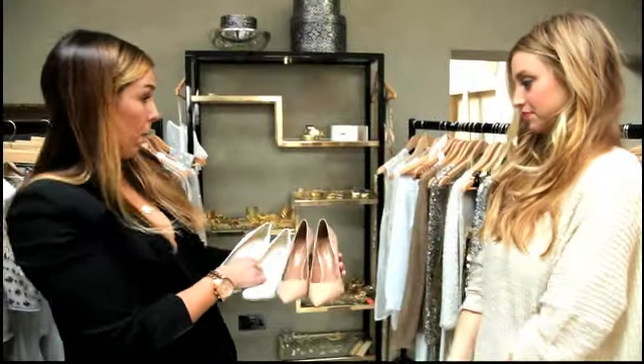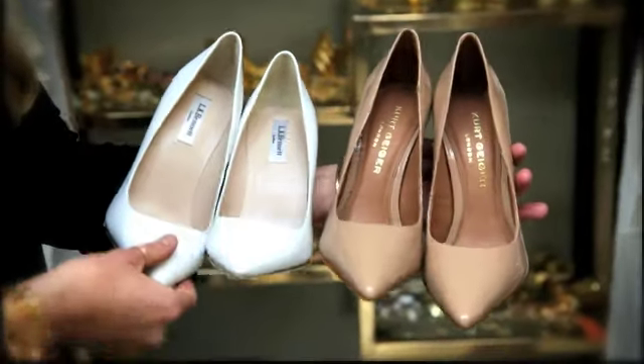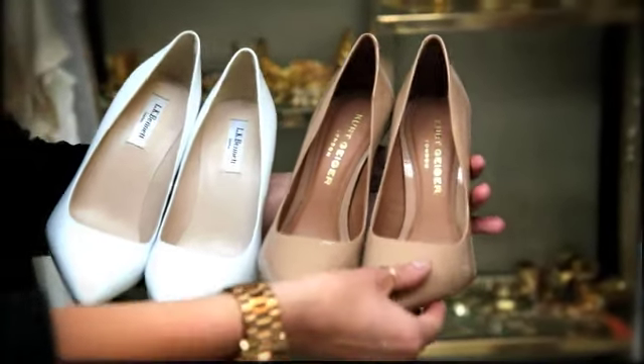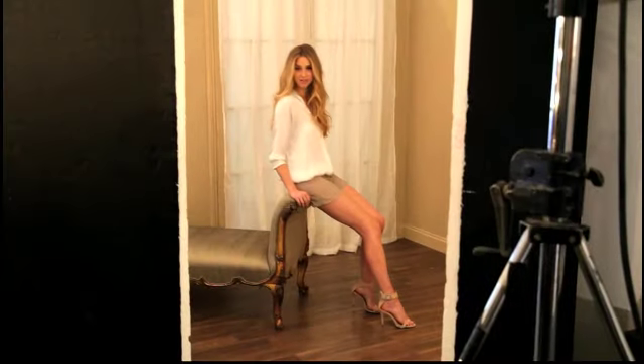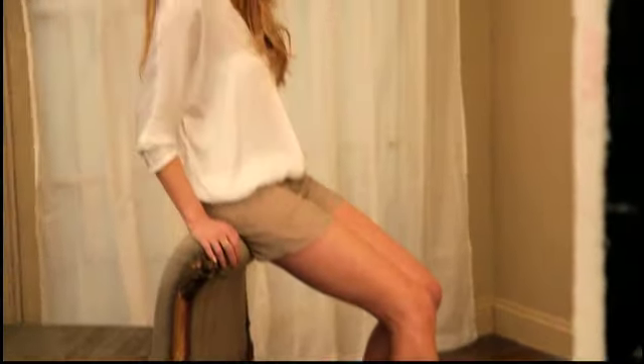So the ultimate combination for a super short hemline as well as a pair of silky smooth legs, I think is a pair of nude heels or pale heels — something that's in the same sort of tone as your skin tone. That's interesting because I usually have black shoes, but now seeing these and trying them on, I can definitely see that the nude makes your legs look so much better.